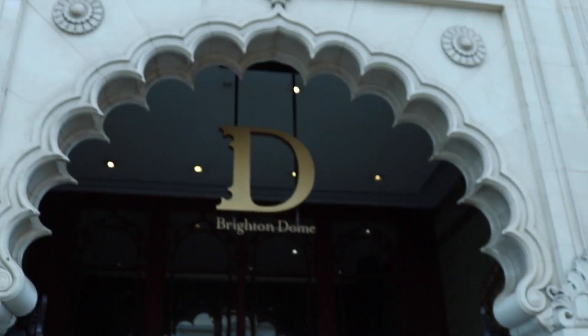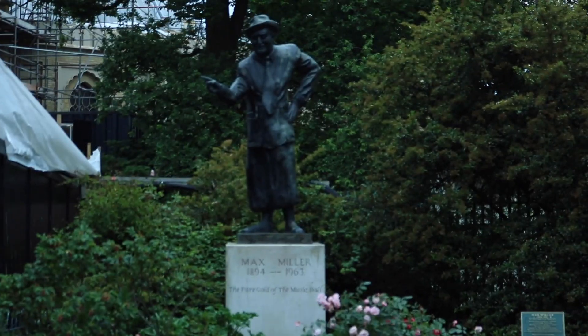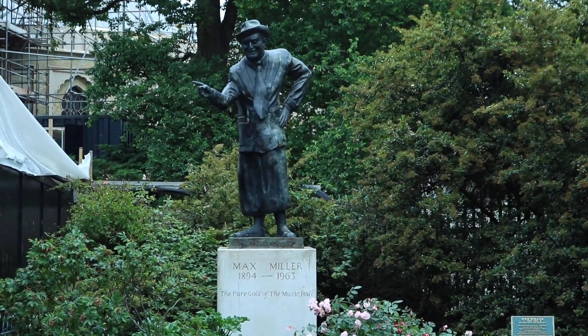This is Cassie here on our study abroad trip. We are continuing our scavenger hunt. Here we are standing in front of the Brighton Zoo, which is a concert hall and also hosts an art gallery and museum. It has a capacity of 1,700 and it also used to be a stable. Brightonian Thomas Henry Sargent has this statue to commemorate his comedic career. His real name was Max, his stage name was Max Miller, while his nickname was the Cheeky Chappie.